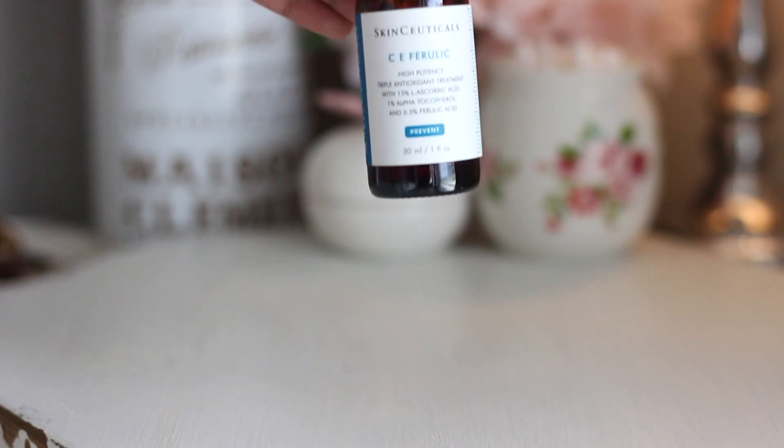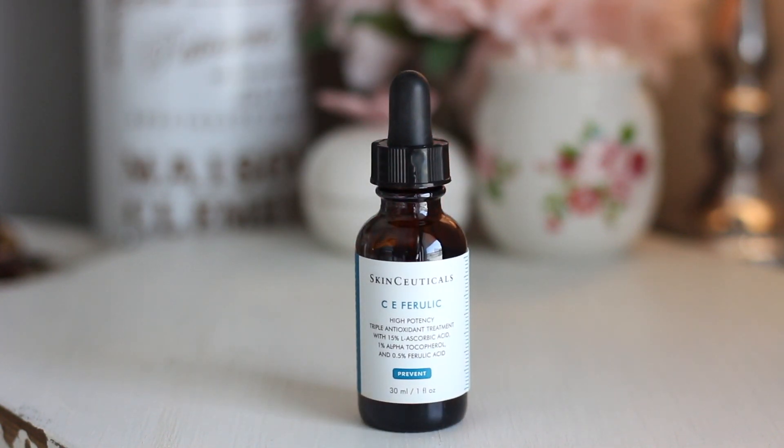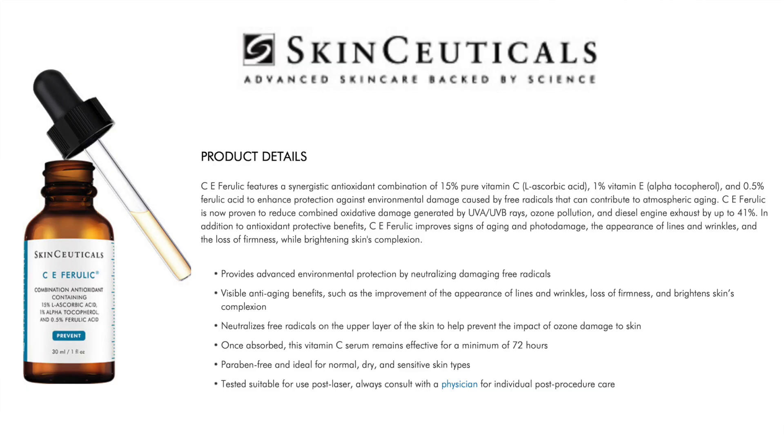One of my most expensive skincare purchases in review today is the Skinceuticals CE Ferulic 15% L-Ascorbic Acid. This is a patented daytime vitamin C serum that's supposed to deliver advanced environmental protection and improve the appearance of fine lines and wrinkles, loss of firmness, and brighten the skin's complexion.